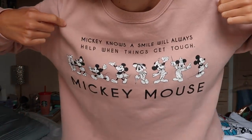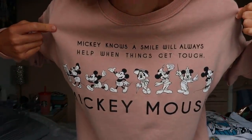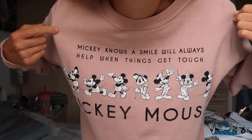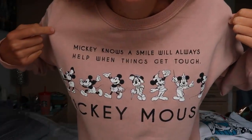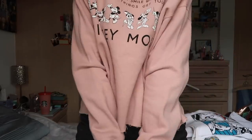This one is Pull and Bear, and as you can see it has all the different Mickey Mouses through the years. Trying to read this backwards through my viewfinder — 'Mickey knows a smile will always help when things get tough.' It's a crop fit with kind of distressed edges. Very cute.